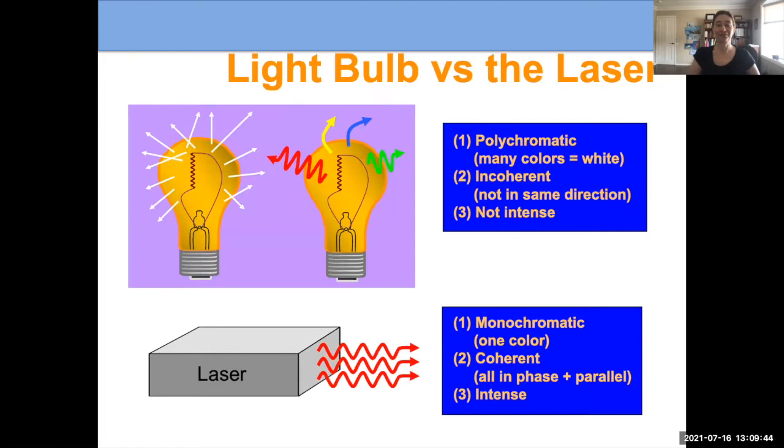Laser is light. We all know about light bulbs — we have them in our houses. So what makes a light bulb different from a laser? There are a couple of key differences. First, a light bulb has all the colors — it's polychromatic — whereas a laser has one color. We have chosen that color so it will selectively be absorbed by the blood vessels we want to target.